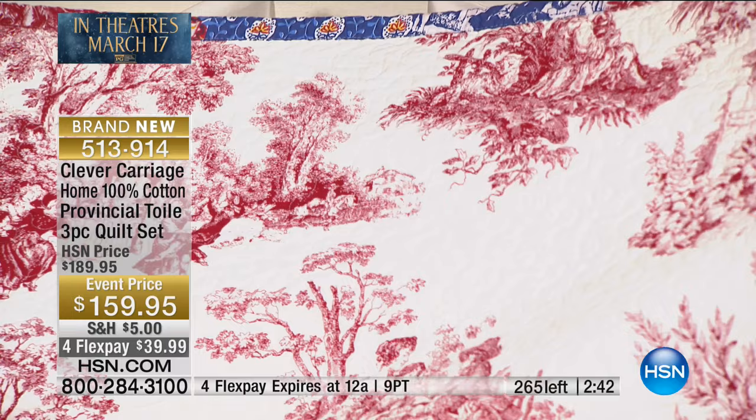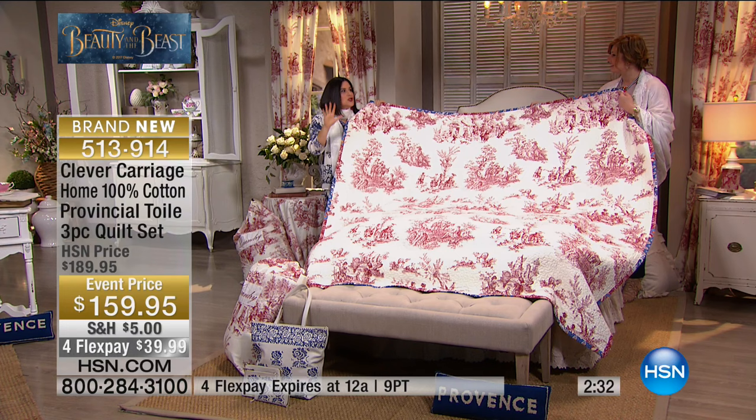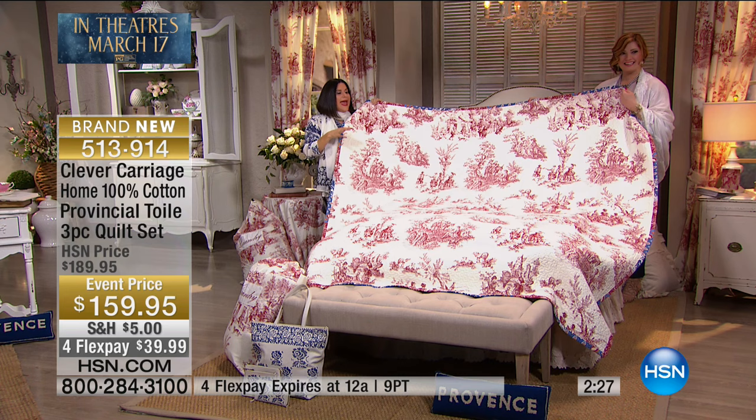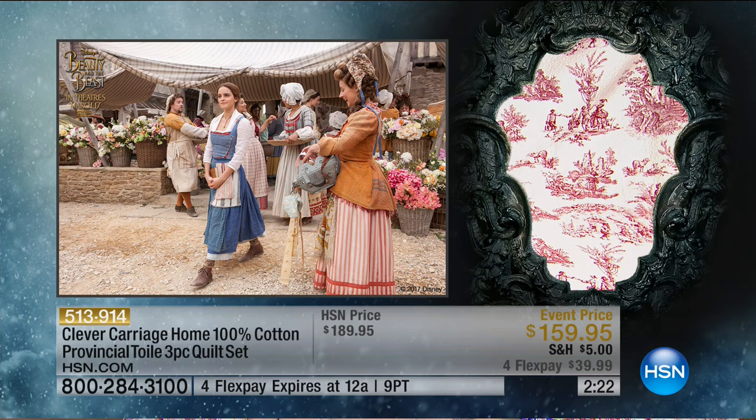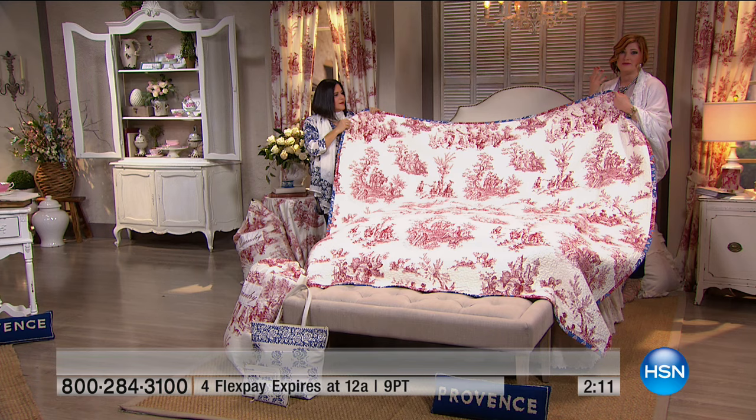This reminds me of Belle walking through the village. The costume in the movie did such an amazing job — a symphony of Provençal prints, some of the girls were in Toile. It really looked like a patchwork quilt in the movie. And here you can see some scenes from the film — that's why we're so excited you tuned in today, getting to see some clips and go behind the scenes.